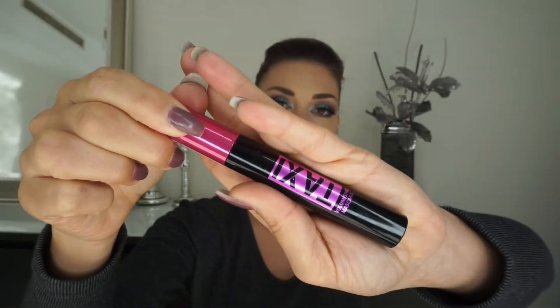For setting spray I have the Milani Make It Last, but you can see it's almost empty so I need to swap it out or repurchase. I do like this setting spray and I like that the bottle is so small and sleek, so I think I'm gonna go repurchase this one.